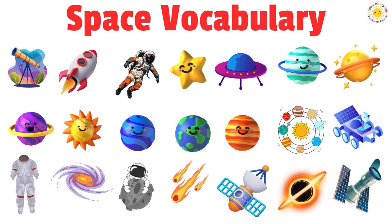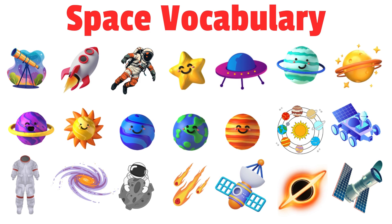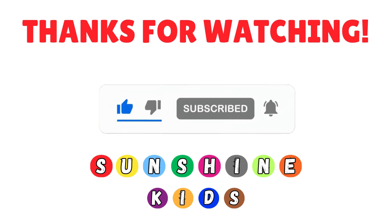Wow, Sunshine Kids! Today we have learned about rockets, planets, stars, black holes, and so much more. Which space object was your favorite? Thanks for watching! Don't forget to like, share, and subscribe to my channel for more fun and learning videos.